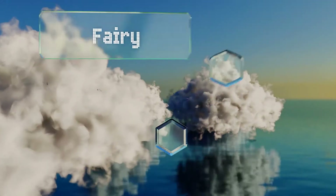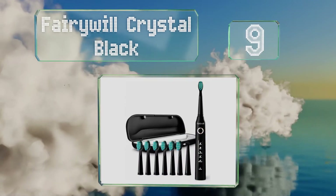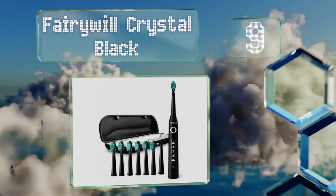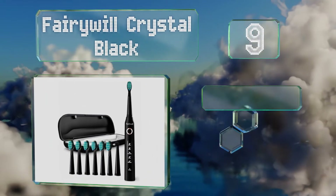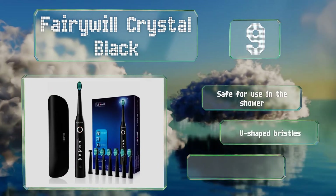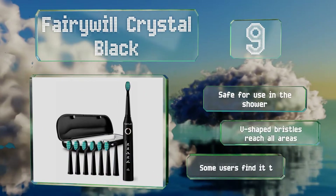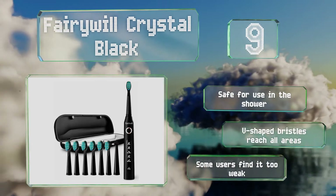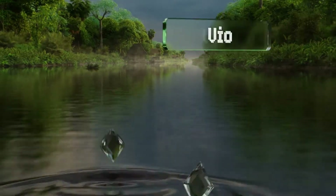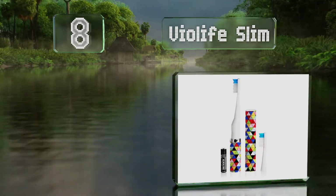At number nine, the Fairywill Crystal Black is equipped with a two-minute timer to let you know when you've brushed for long enough, and a handle with simple controls. It includes a cable that can be plugged into any USB port for charging. It's safe for use in the shower and its V-shaped bristles reach all areas, but some users find it too weak.